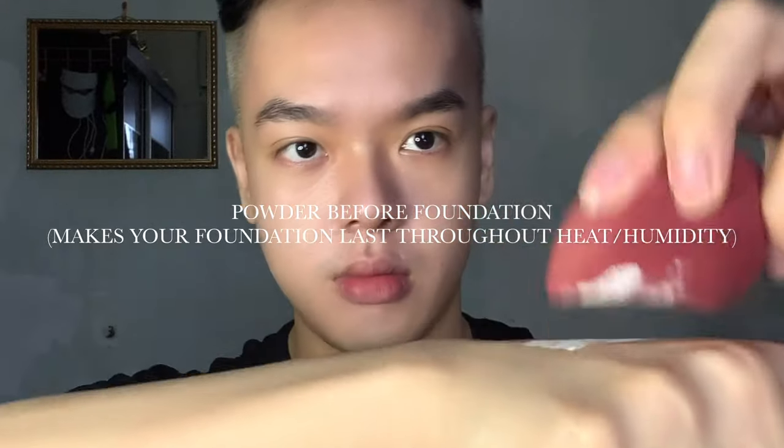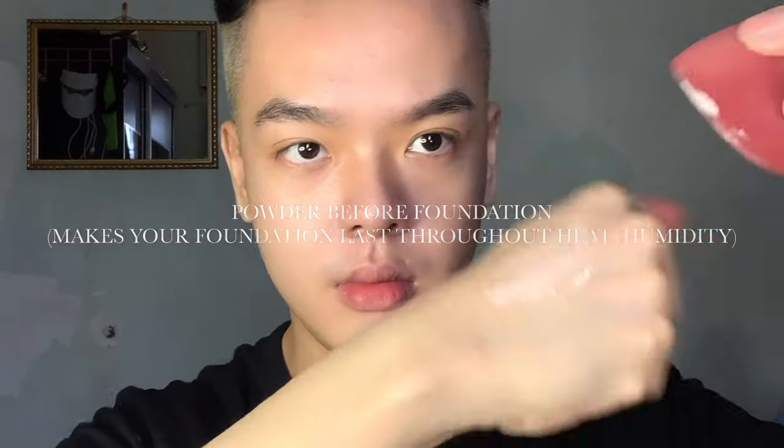Now that we're done with priming, I'm just going to go on top of it with powder. I find that this method really does help reduce the shine and oils on my face throughout the day. What this does is form a barrier between the skin and the foundation, so it really does keep you looking matte and fresh throughout the day.